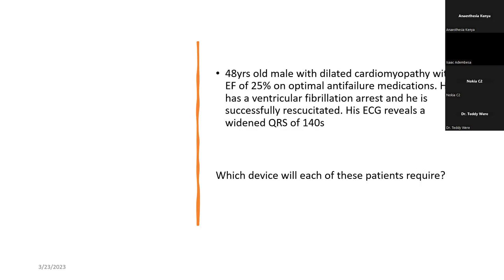A 48-year-old male with a history of dilated cardiomyopathy with a low EF of 25% and on optimal anti-failure medications had a VF arrest and was successfully resuscitated. You note on the ECG that he has a widened QRS interval of 140 milliseconds. If you look at these three case scenarios, these are patients who need some kind of cardiac device, but they need them for totally different indications.